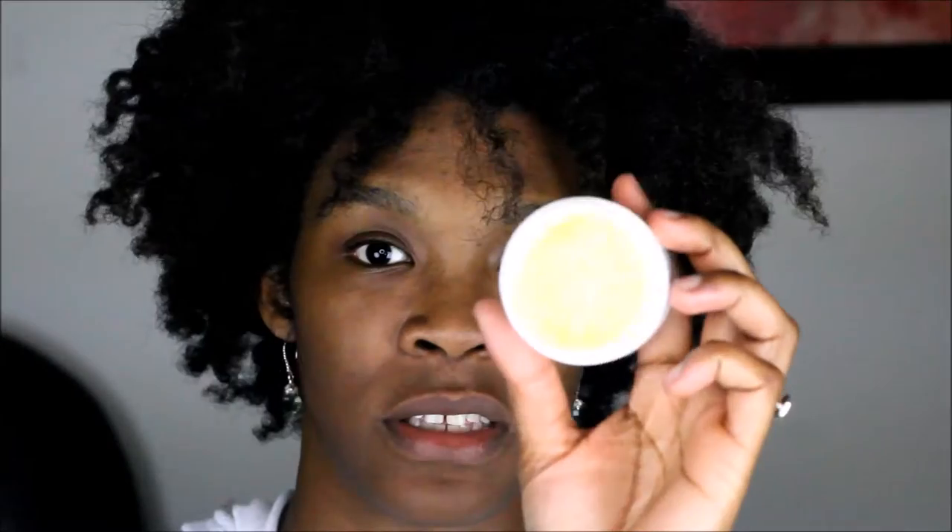We have two forms of Shea Soufflé. The first is the original, simply called Shea Soufflé. It's like a spa in a jar. The ingredients in the original are coconut oil, olive oil, lavender, tea tree, and shea butter — the right ingredients for your body, hair, and skin. In another video I'll break down exactly what each ingredient does.